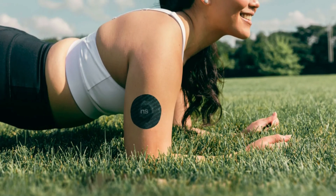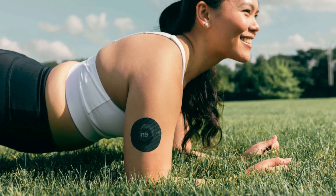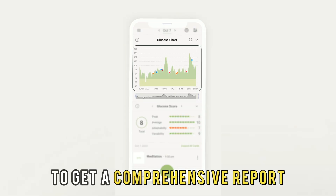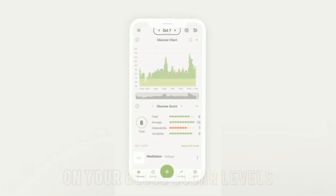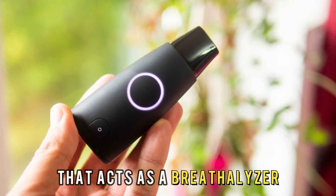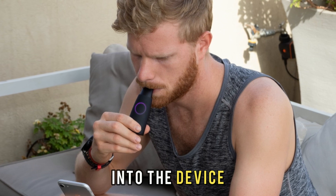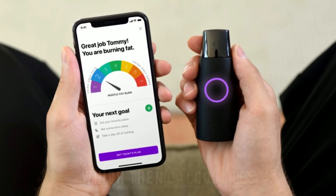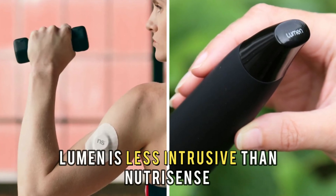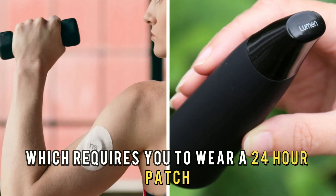NutriSense has a wearable sensor that you apply on your upper arm. You can scan the sensor several times daily to get a comprehensive report on your blood sugar levels. However, Lumen is a small device that acts as a breathalyzer. You must exhale a specified amount of air into the device, which then calculates how much carbon dioxide is in your breath. Therefore, Lumen is less intrusive than NutriSense, which requires you to wear a 24-hour patch.